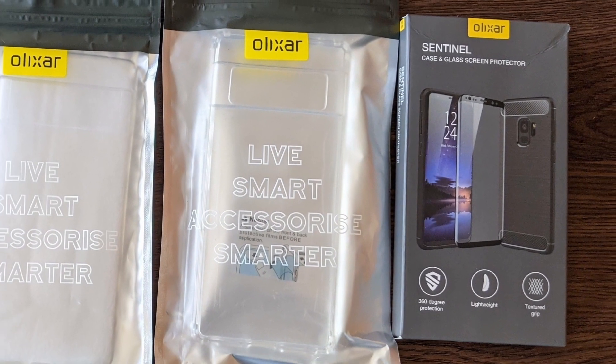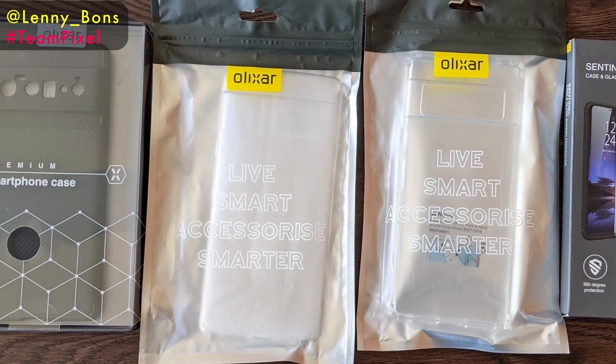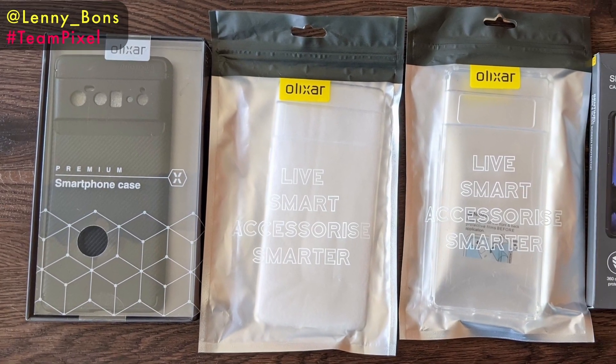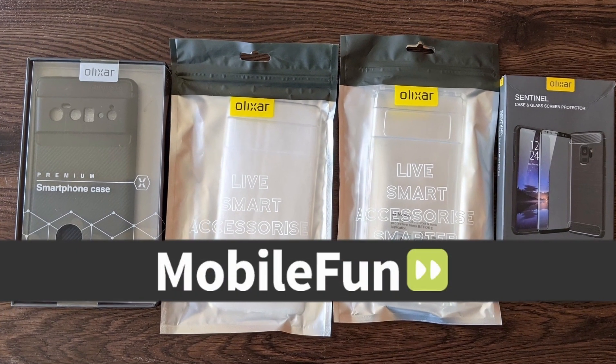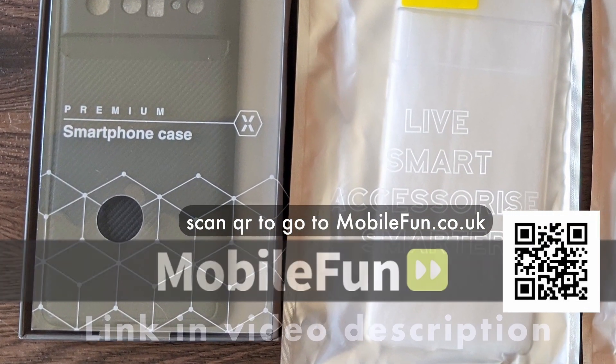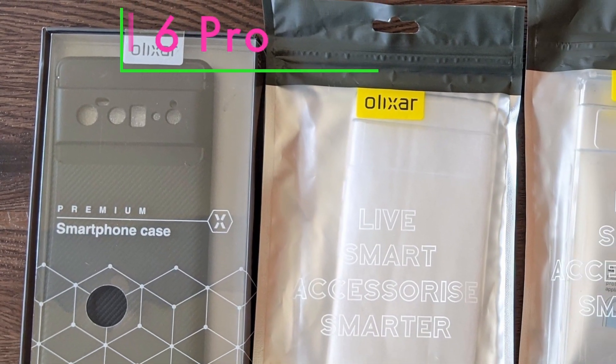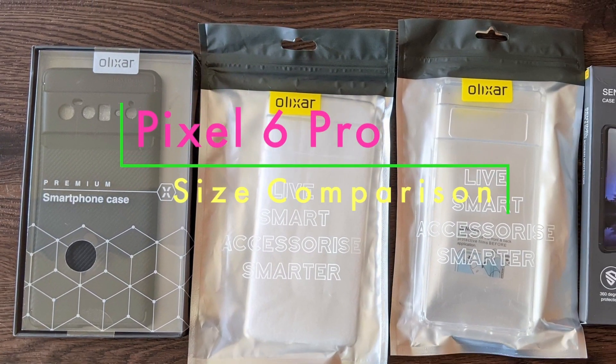Hey guys, Lenny Barnes here from Purposely Pixel. Today I just received Pixel 6 Pro cases from Mobile Phone UK. I'll put a link at the bottom of this video for them and links for all the cases. This is just a little example of what size the Pixel 6 Pro might be.